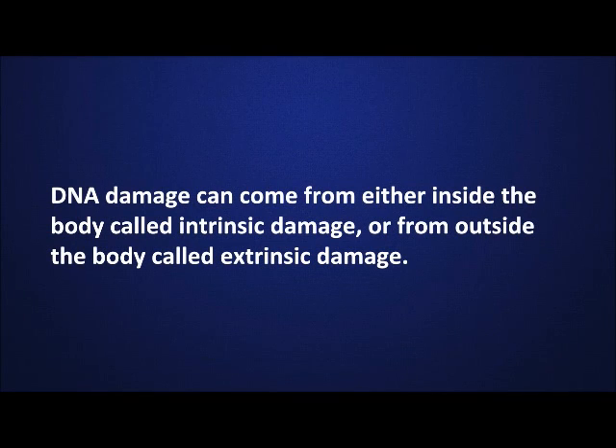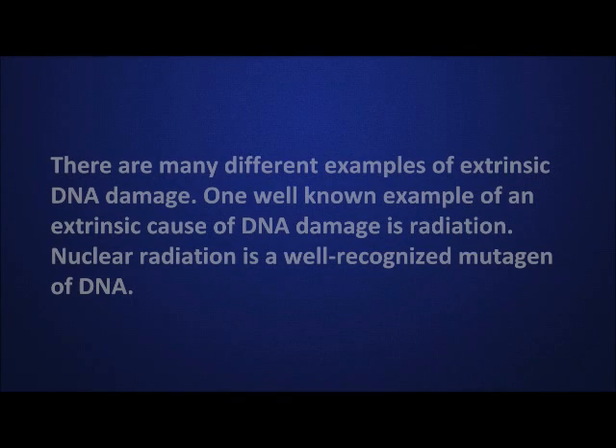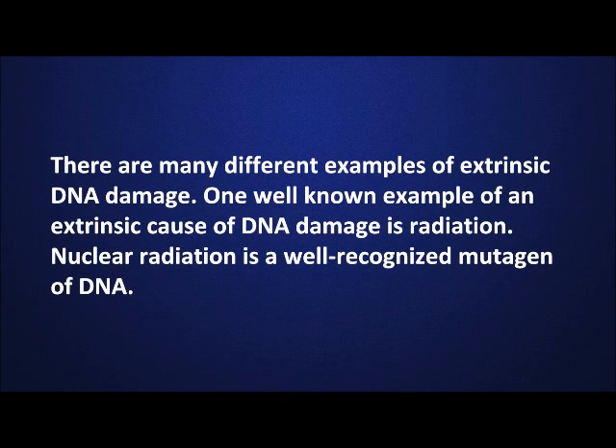DNA damage can come from either inside the body, called intrinsic damage, or from outside the body, called extrinsic damage. There are many different examples of extrinsic DNA damage. One well-known example is radiation — nuclear radiation is a well-recognized mutagen of DNA.